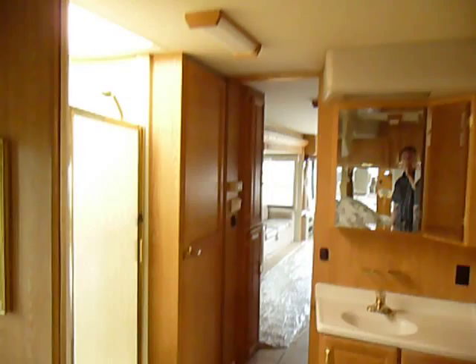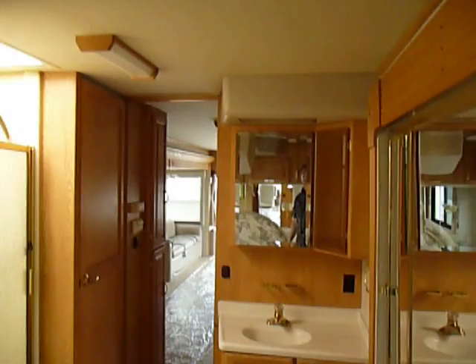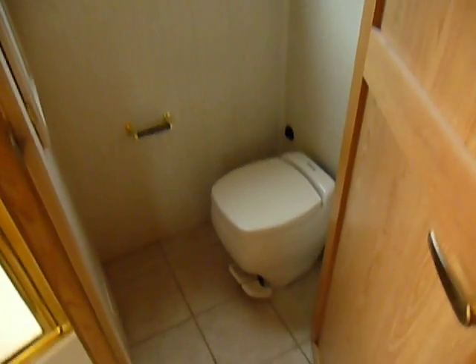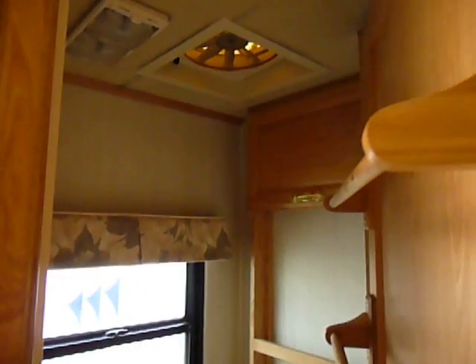Coming in here, the ceilings are extremely high — at least eight to eight and a half feet tall. Huge shower; that shower is nine feet tall, so obviously you'll never have to worry about bumping your head in there. Separated toilet. Fantastic fans — there are three fantastic fans in the coach.